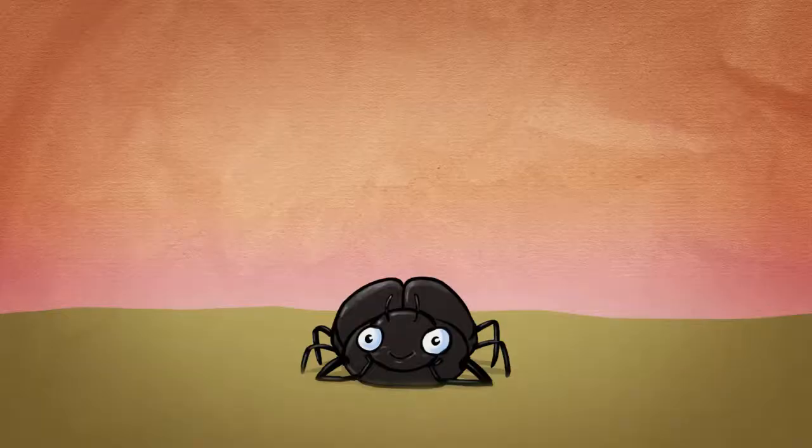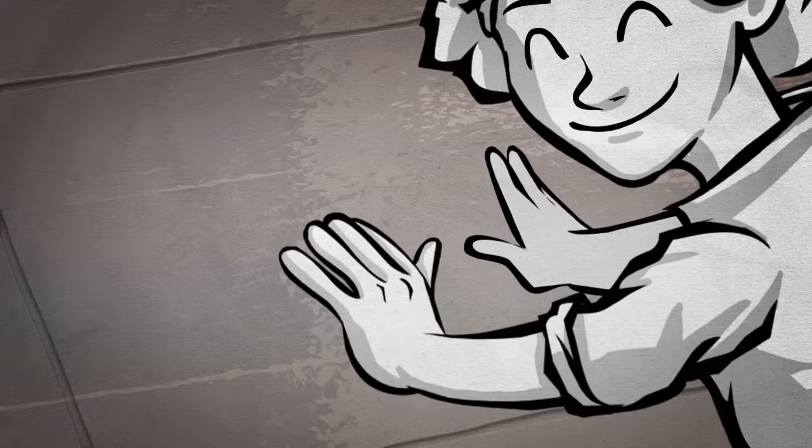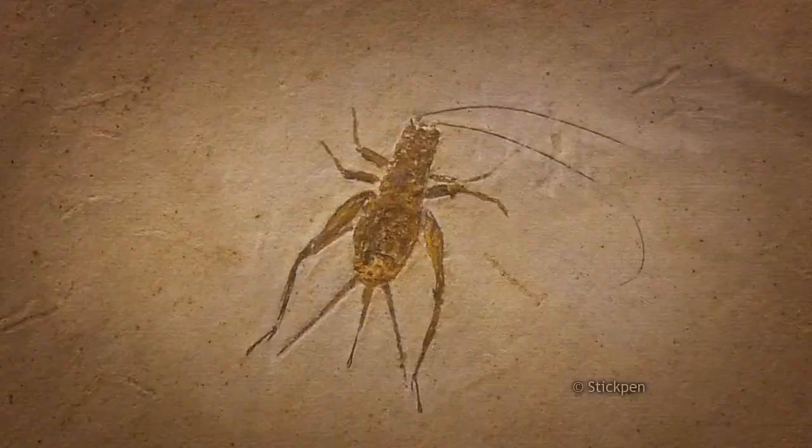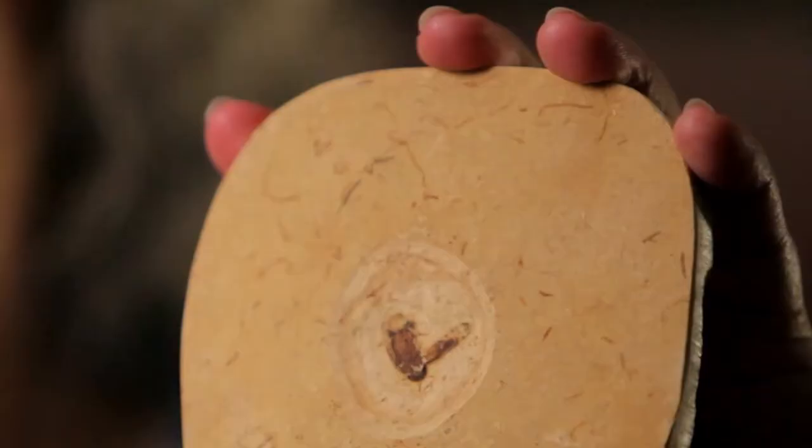There are three different ways bugs can be fossilized. First, there's the impression. Think of your concrete driveway — you're eight years old and you want your hand to live forever, so you press it into wet concrete and leave an impression behind. That's like a bug fossil. It's usually softer rock like sandstone or limestone, and it comes out looking something like this.